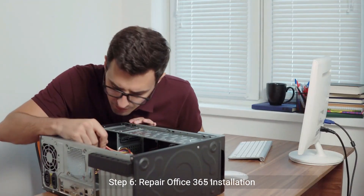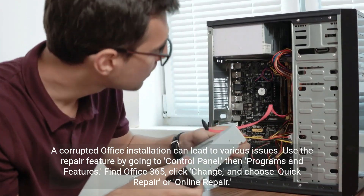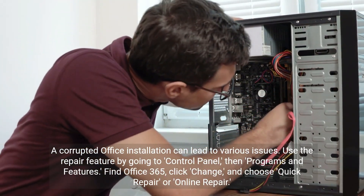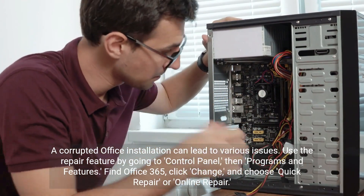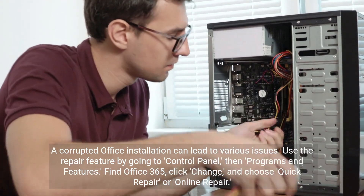Step 6: Repair Office 365 Installation. A corrupted Office installation can lead to various issues. Use the repair feature by going to Control Panel, then Programs and Features. Find Office 365, click Change, and choose Quick Repair or Online Repair.